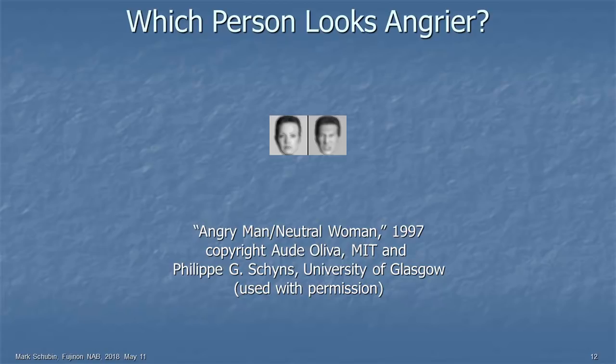Here's a smaller image, and now probably everyone sees the angry person on the right. But me — if I stand right here, I still see the angry person on the left. It's because of the angular resolution and where your contrast sensitivity function falls.